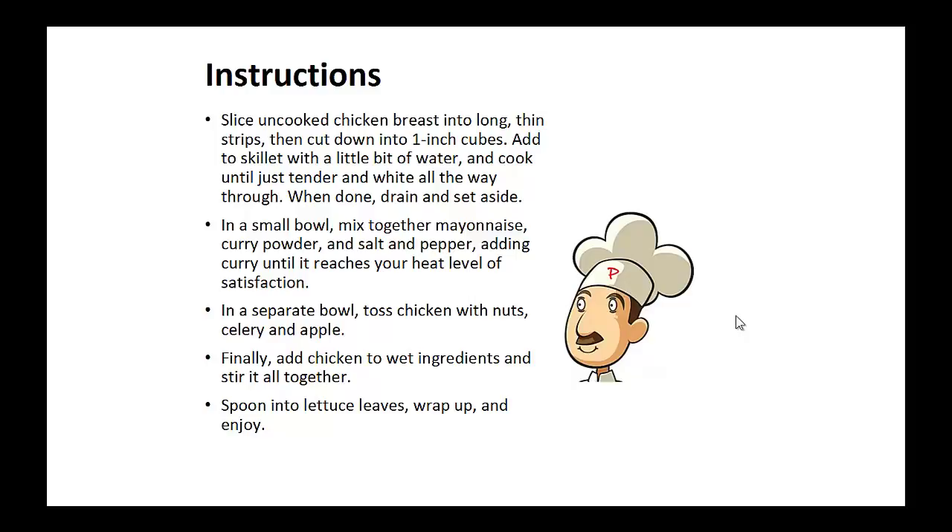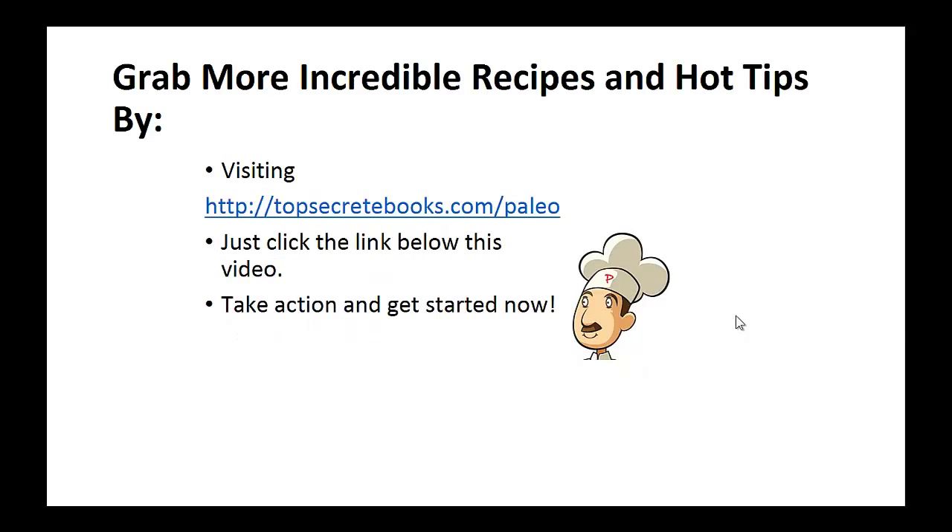In a separate bowl, toss chicken with nuts, celery and apple. Finally, add this chicken mixture to the wet ingredients and stir it all together. Spoon into lettuce leaves, wrap it up and eat. And that's the recipe of the day.